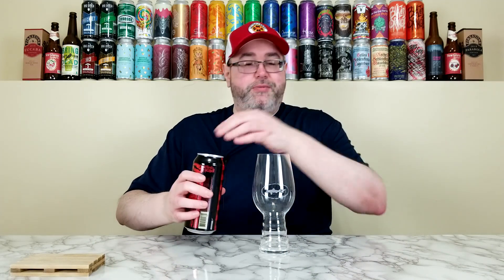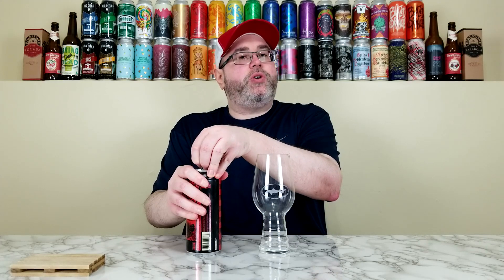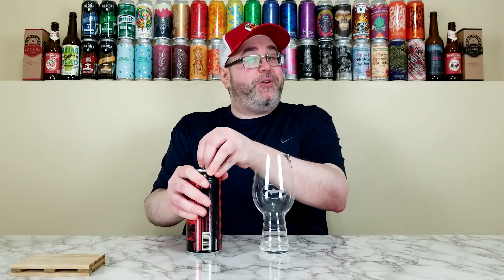This is basically an Imperial Pale Ale with spruce tips, and over the years I've come to really enjoy spruce beers. You just don't see them all that often. So yeah, we're going to use the hashtag proper glassware. We'll see how this one works out.